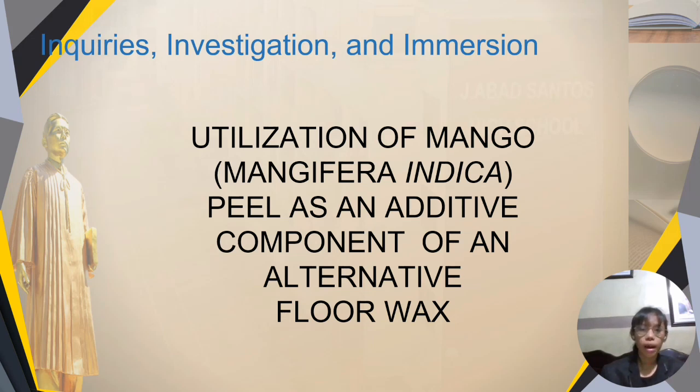Good day everyone. I, El Arena Isabel Valdo, together with my co-researchers Michelle Asidera, Jubel P. Eman, Jessaline Hardin, and Wilma Lenobio will be presenting to you our research paper entitled Utilization of Mango Mangifera Indica Peel as an Additive Component of an Alternative Floor Wax.